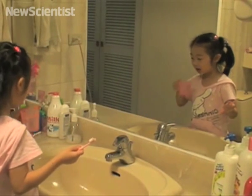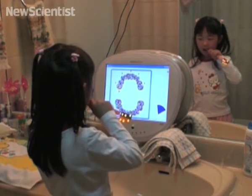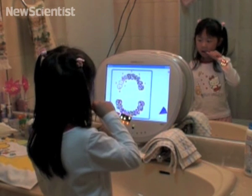Many children don't have the best technique when it comes to brushing their teeth. So some cunning researchers have come up with a game that can provide them with guidance.